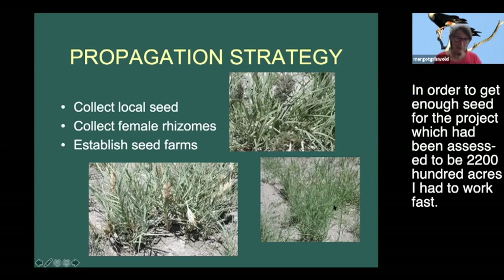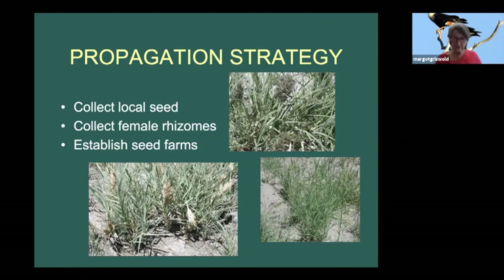In order to get enough seed for the project, which had been assessed at 2,200 acres, I had to work fast. That's where all the seed companies and seed priming people came into play. We had to collect enough seed to start the seed farms, and collect female rhizomes to make sure we had enough females in the seed farms to set seed.